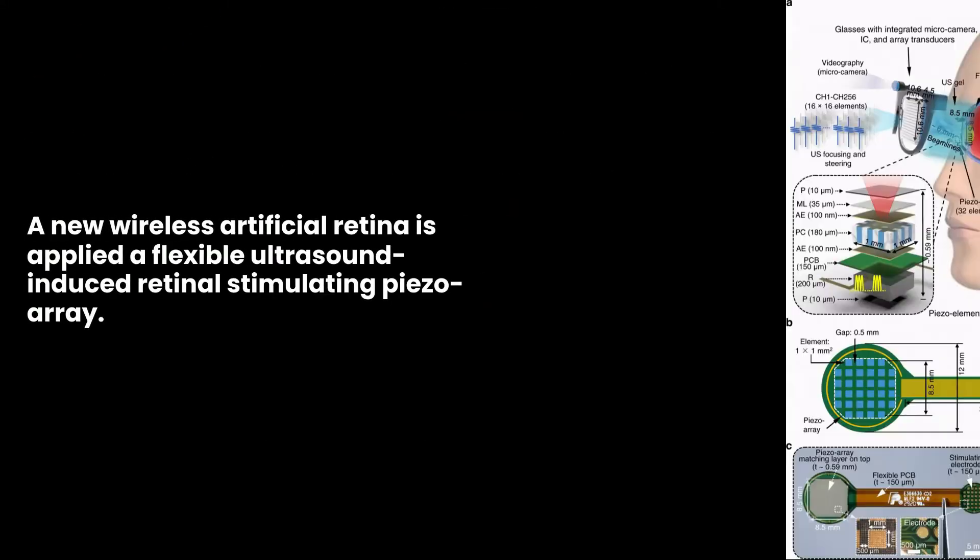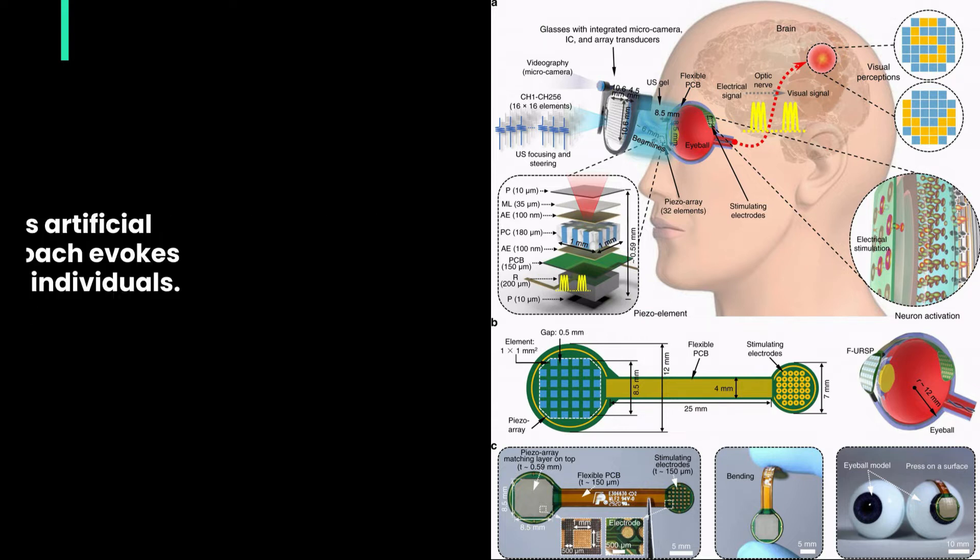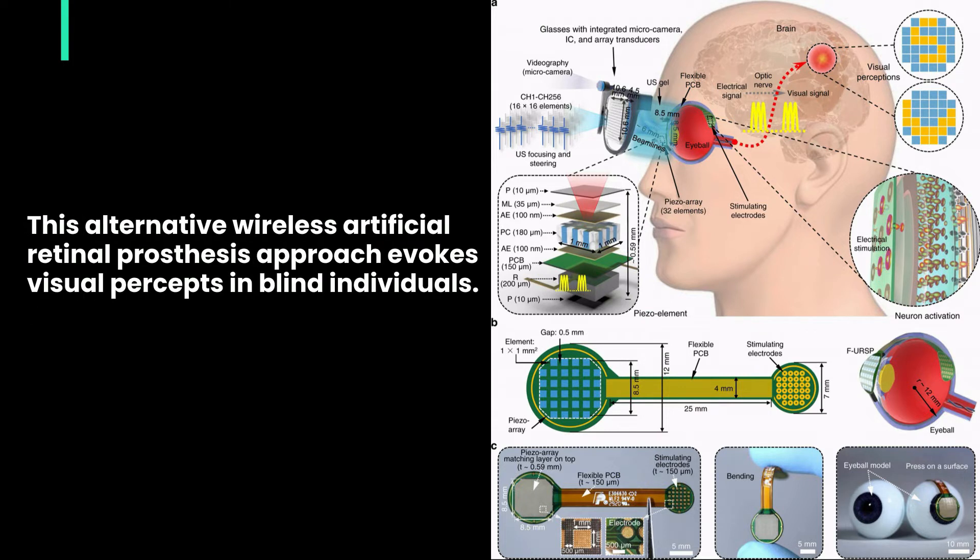A new wireless artificial retina is applied: a flexible ultrasound-induced retinal stimulating piezoarray. This alternative wireless artificial retinal prosthesis approach evokes visual percepts in blind individuals.